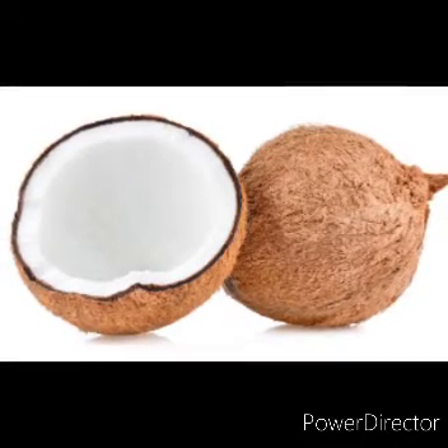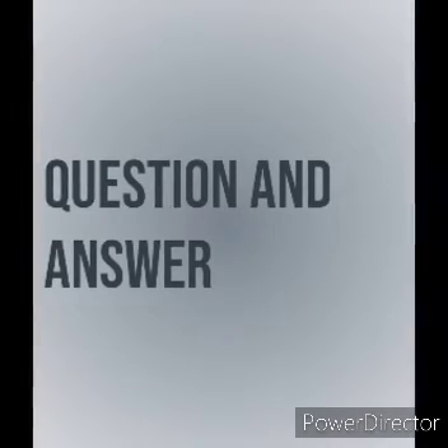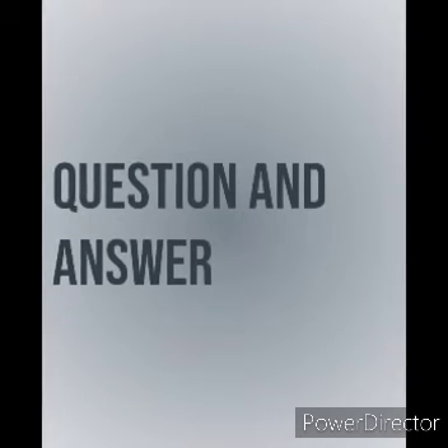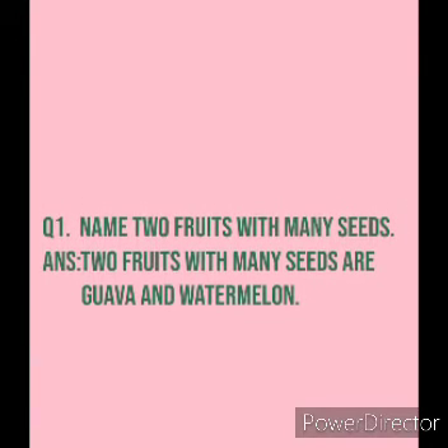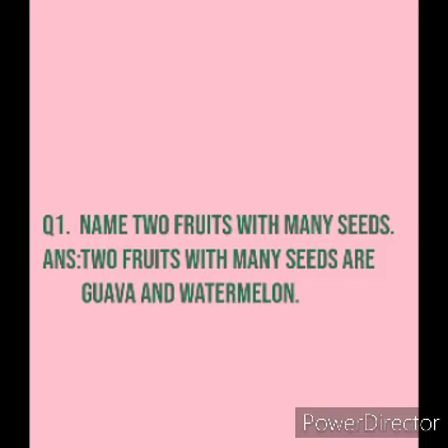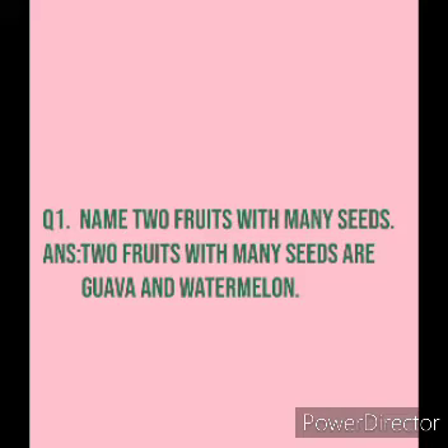Okay children, now we will go through question and answer. Question number 1: Name two fruits with many seeds. The answer is: two fruits with many seeds are guava and watermelon.